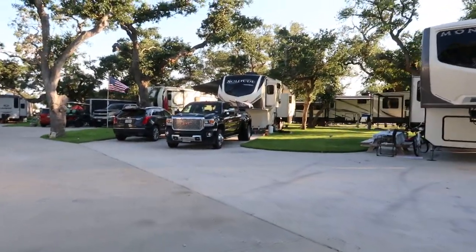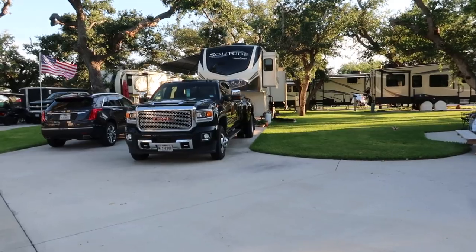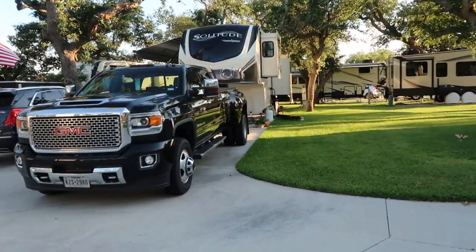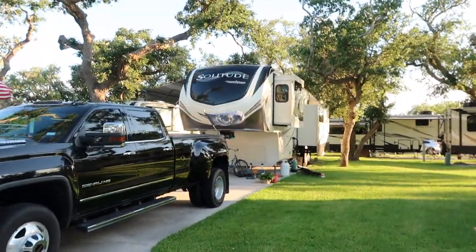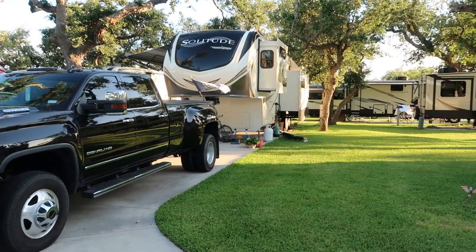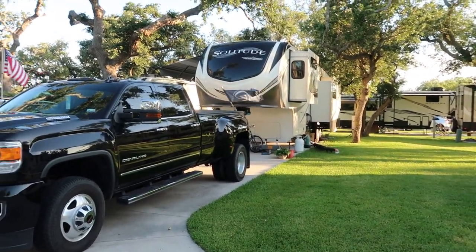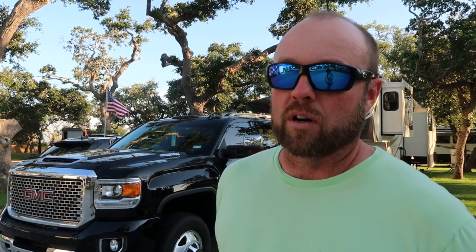Now this is going to be an example of a really perfect setup. This Grand Design Solitude right here is about 41.5 feet, and this guy's got a dual rear wheel truck — also known as a dually — a 3500 Chevy HD. He is set up perfectly to pull this. The only downside to a dually is whenever you're trying to go through a drive-thru, a parking garage, or narrow downtown city streets — those things are very challenging, which does not make those particular trucks a great daily driver.